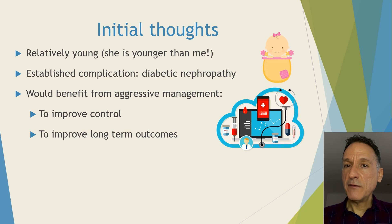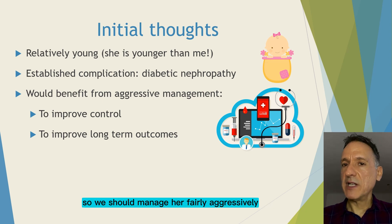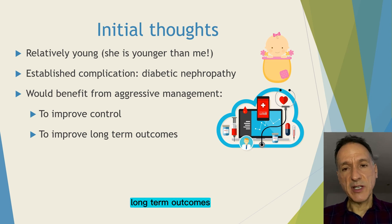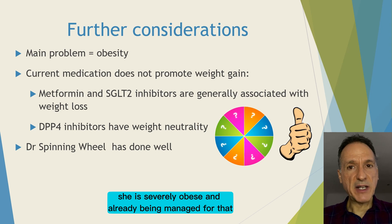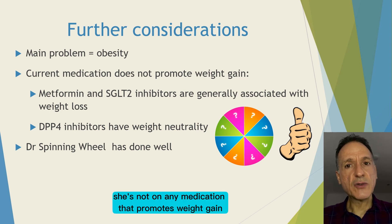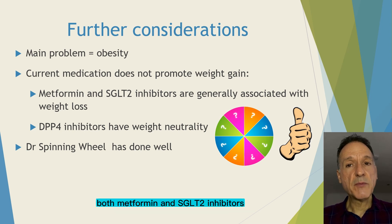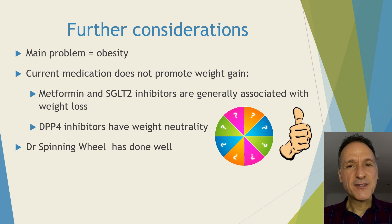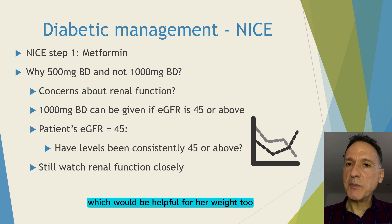So what are my thoughts? Firstly, she is relatively young and already has a degree of diabetic nephropathy, so we should manage her fairly aggressively to try to improve her diabetic control and improve long-term outcomes. Secondly, it seems quite clear that her main problem is her weight. She is severely obese and already being managed for that. I am very pleased to see that she is not on any medication that promotes weight gain. Both metformin and SGLT2 inhibitors promote weight loss, and DPP4 inhibitors are weight neutral. The first step is always metformin, which would be helpful for her weight too.